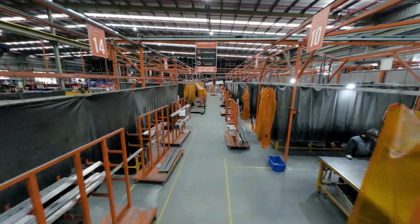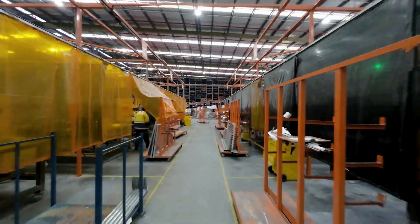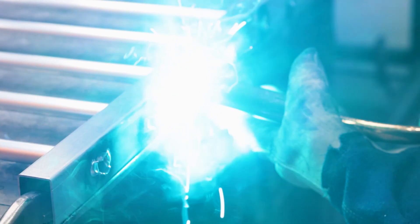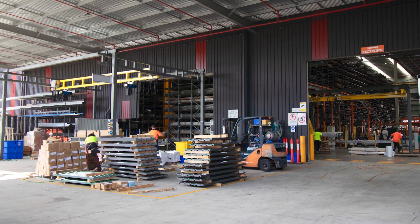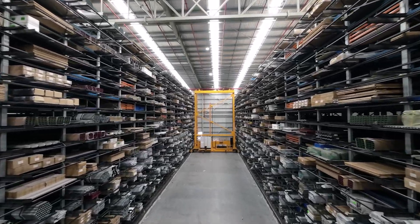Now let's delve into our current manufacturing capabilities. Our facility is equipped with cutting-edge technology and skilled staff to exceed industry benchmarks and deliver results. Through goods inwards or receiving, we leverage advanced robotics that is fully integrated into our ERP system.